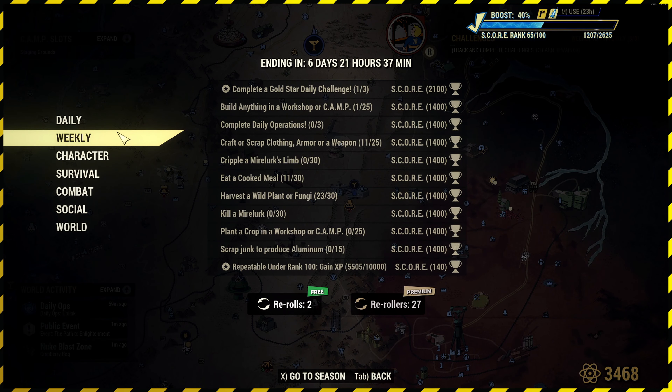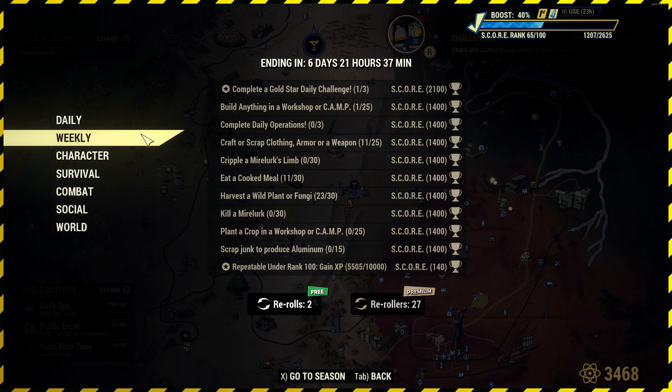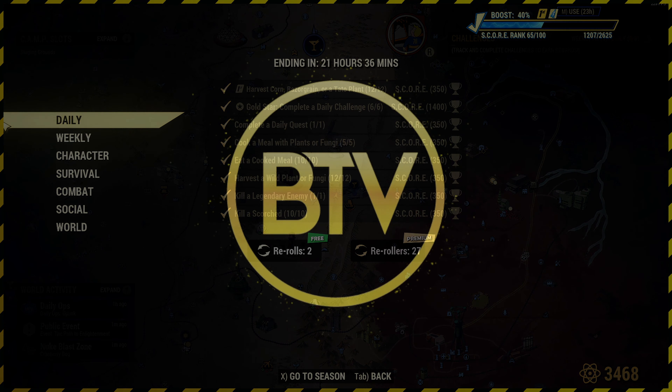I will be live streaming on Wednesday, so if you want to check out the weekly challenges in progression tomorrow, feel free to do so. Head to my Twitch channel, which is twitch.tv/blackworldtv. Still on the road for 4,000 followers. That's the dailies out of the way — I hope you enjoyed this video. If you did, leave me a thumbs up, like and subscribe for more. I'll catch you on the next one. Thank you for watching, have a great evening.